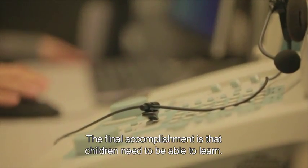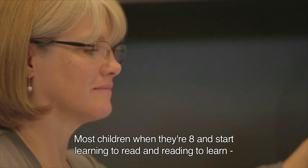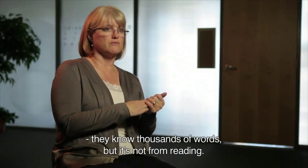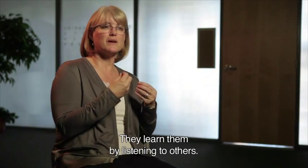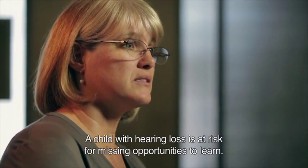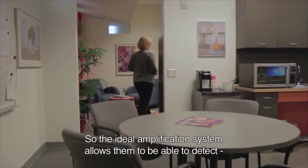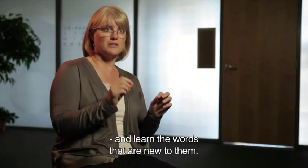And then the final accomplishment is that children need to be able to learn. Most children, by the time they're eight, when they just start really learning how to read and reading to learn, they know thousands and thousands of words. But it's not because they pick them up from reading — it's because they learn them by listening to others. And so a child with hearing loss is at risk for missing opportunities to learn. The ideal amplification system allows them to be able to detect and learn the words that are new to them in their environment.